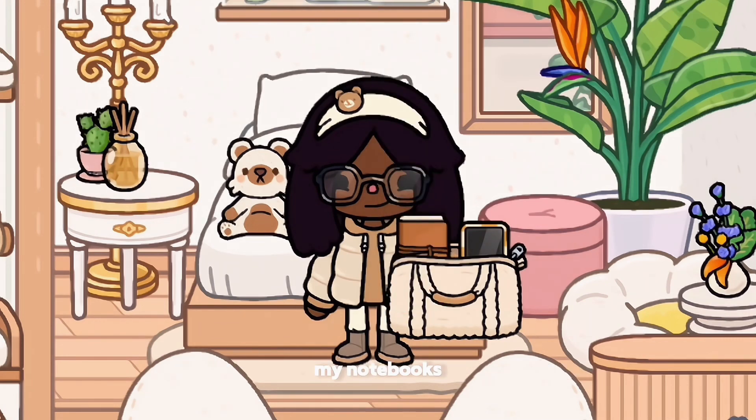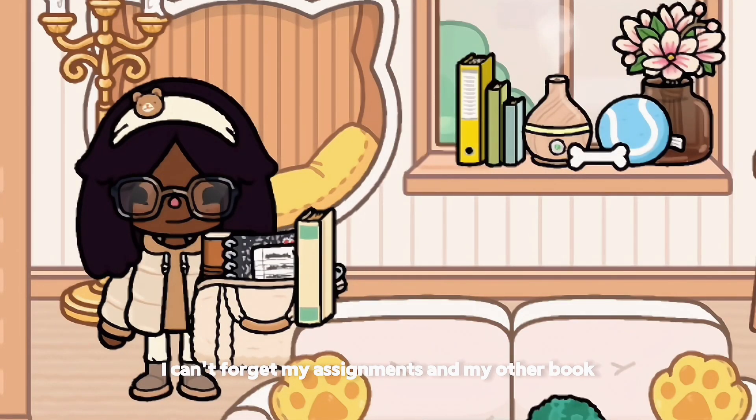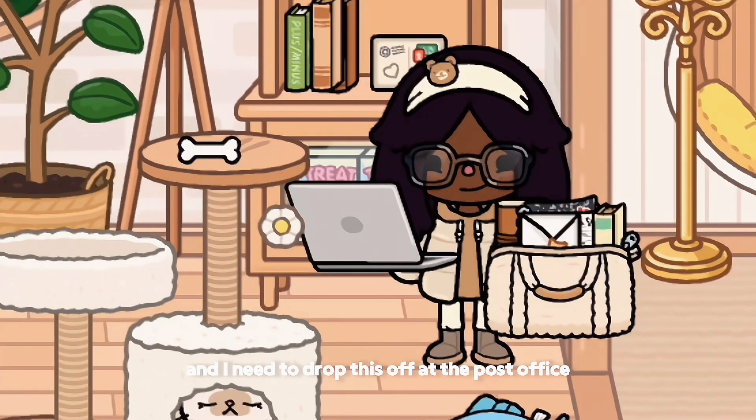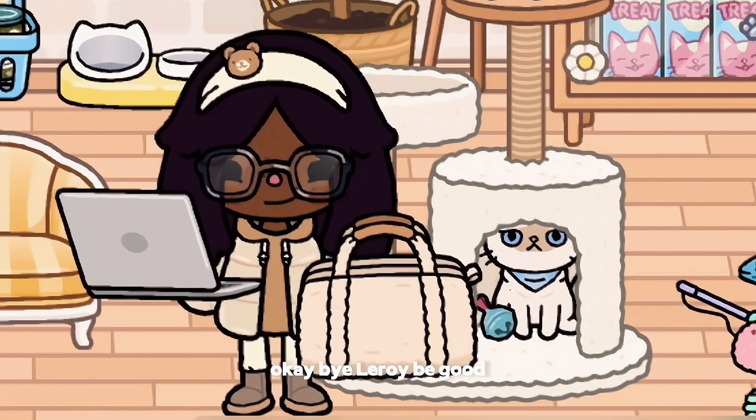I can't forget my assignments and my other book, my laptop of course. And I need to drop this off at the post office. Okay, bye Leroy, be good.